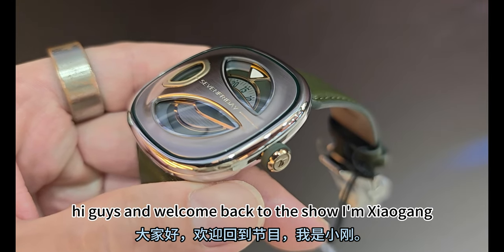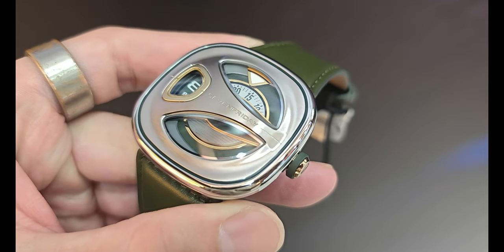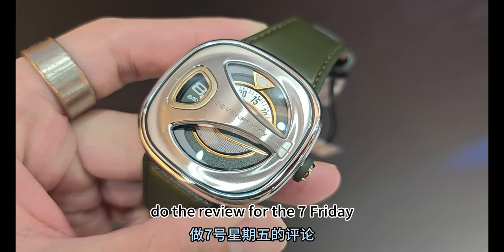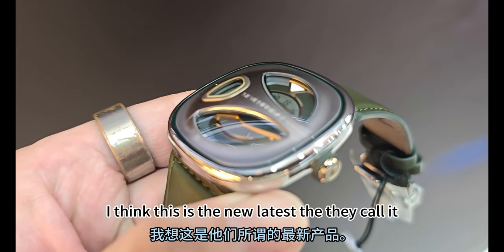Hi guys, welcome back to the show, I'm Xiao Gang. It's not often that I do the review for this Seven Friday, but this one really caught my attention.